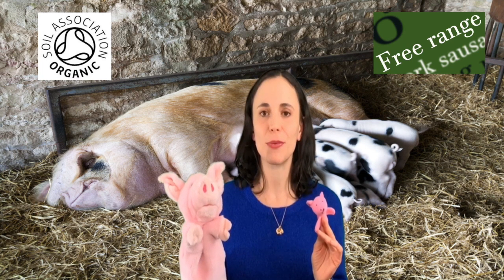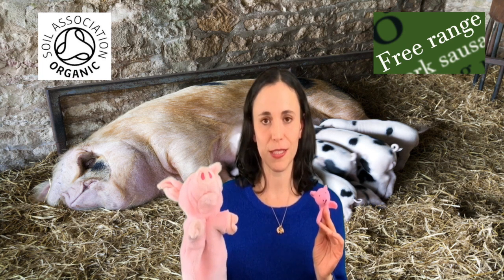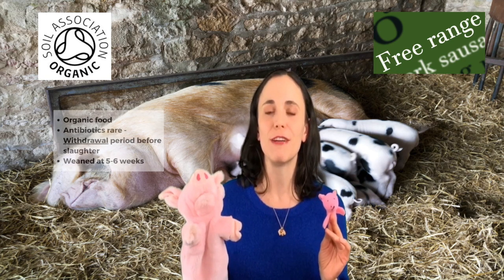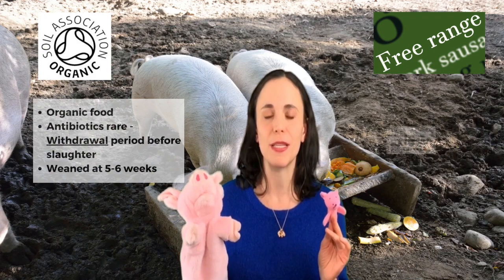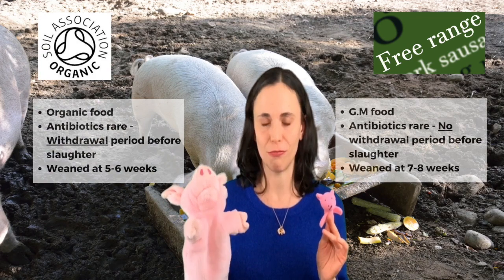The difference between the organic and free-range farms is the food they eat. On an organic farm they would have organic food, and on a free-range farm it's quite likely they would be having GM food, as would be the case on all the other welfare standards.